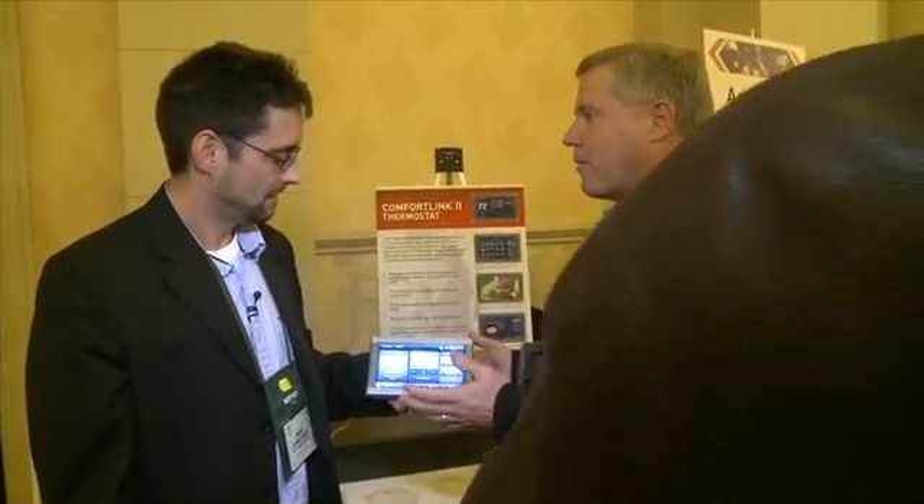Their parent company is Ingersoll Rand, which also owns Schlage, a security brand. So now they're going to have comfort, safety, and security in the home all integrated together.